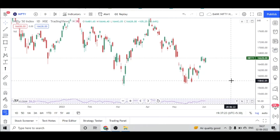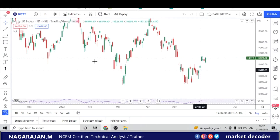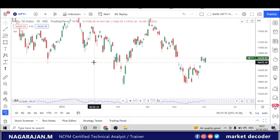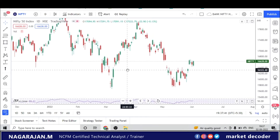Hello friends, very good evening. This is Nagarajan from the Market Decoder channel. Welcome to the pre-market report. We'll start our analysis at 7:37 on 2nd June. I'm going to start the analysis without any indicators — we'll look at just price action and see how the price action magic works for the next trading day.